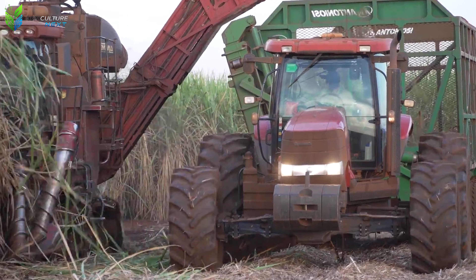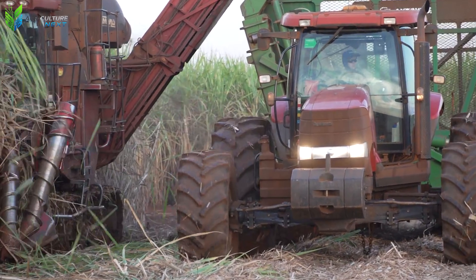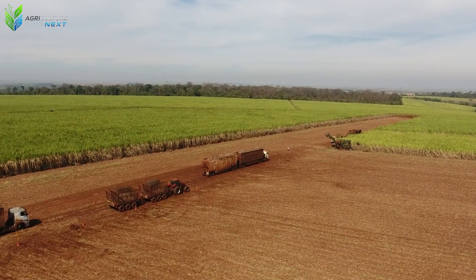From the field, the fresh sugarcane is transported to processing mills within a few hours to ensure the natural sugar content is not reduced.